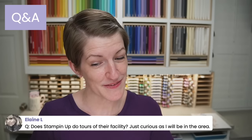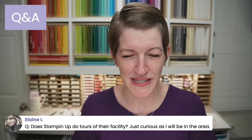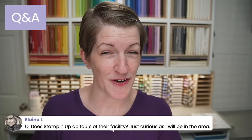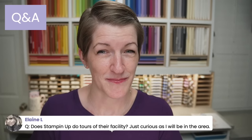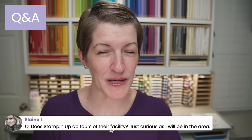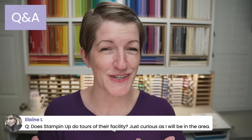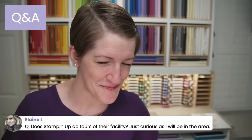Does Stampin' Up! do tours of their facility? They do. I would reach out to Stampin' Up! to see if they're offering tours while you're in the area. They'll be able to let you know — 800-STAMP-UP is their phone number.